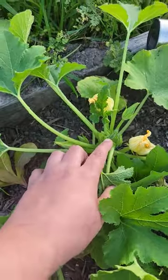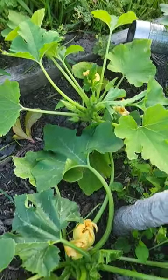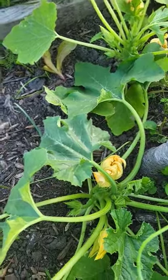Here's one of those small female fruits. These are calabaza squash, so I'm really interested to see how they end up growing and if it's different from the other squash varieties that I usually grow.